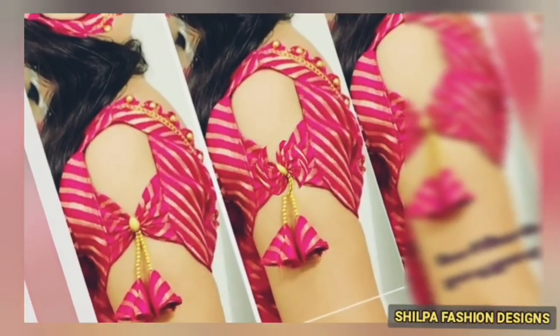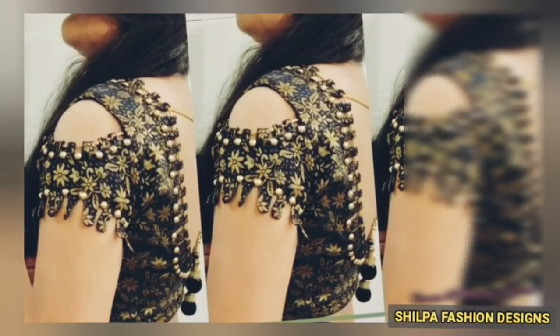Hello everyone, welcome to my channel. In this video, you will get the most trending blouse sleeves.